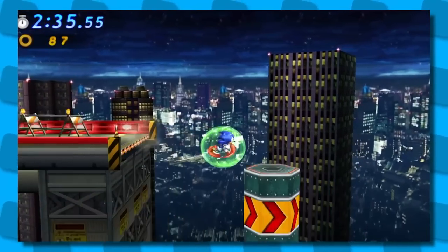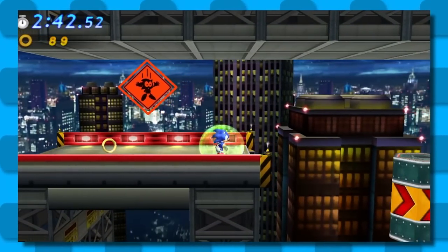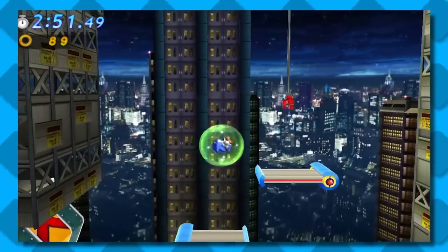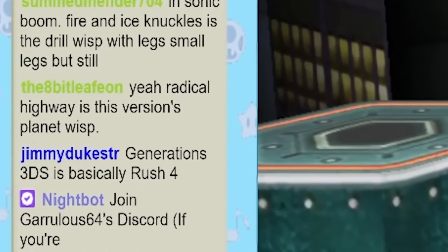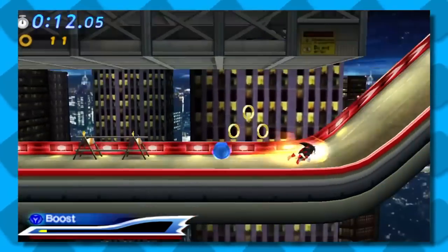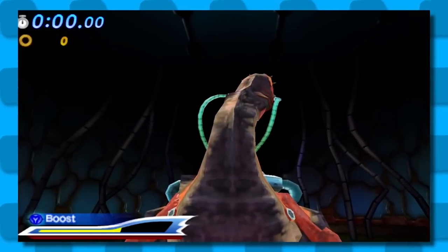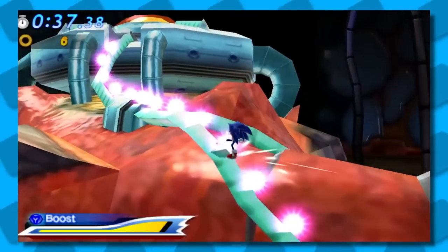Contrary to this next stage's title, this level is in no way radical. This is the worst level in the entire game — it's really claustrophobic, there are bottomless pits everywhere, and Radical Highway had a rough transition to 2D. It just wasn't made for this. There's one section where you jump off a platform and you have to remember that that's what happens in the level, but it feels like you could be jumping into a pit. It's just kind of poorly designed. As one stream chat member put it, this is the Planet Wisp of Generations 3DS — and that is not a compliment.